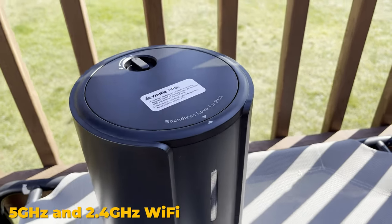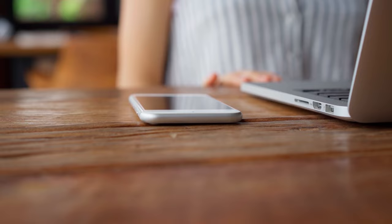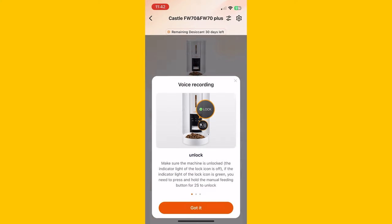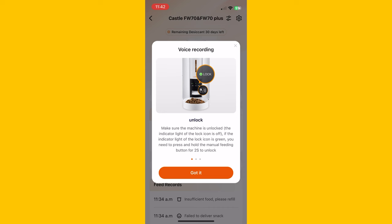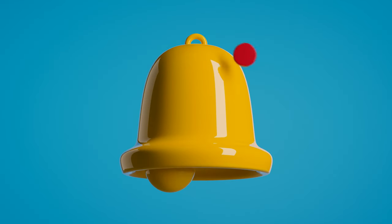The feeder works with both 5GHz and 2.4GHz Wi-Fi, so you're covered. Forgot to set up a meal? Just grab your phone and you can fix that right up. Your beagle will love hearing a 10-second voice message from you when it's mealtime, and you'll get a notification so you know everything's going smoothly.